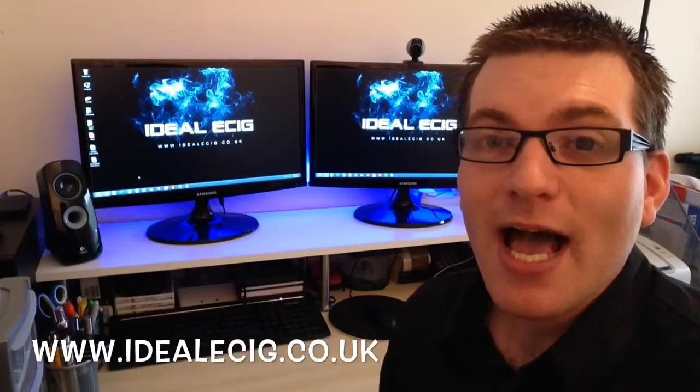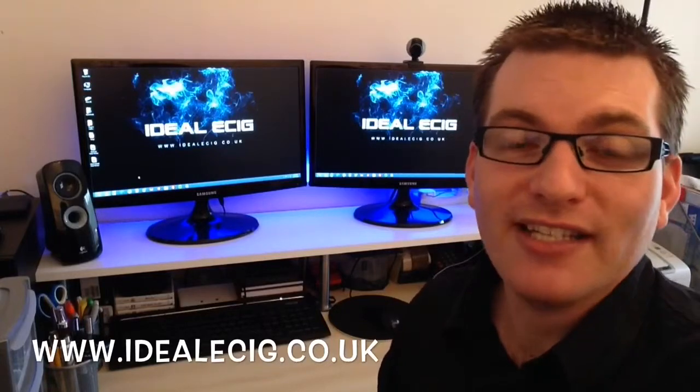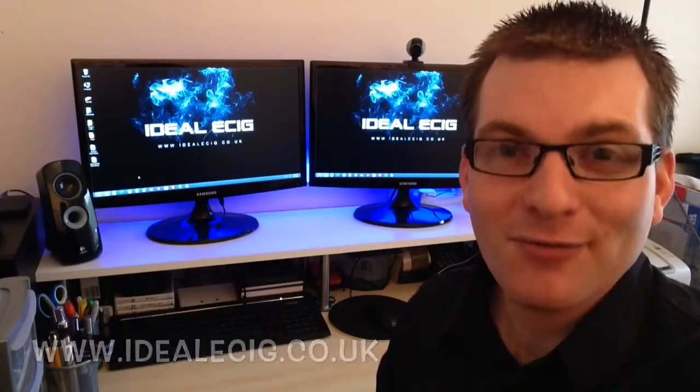idealecig.co.uk — and please subscribe to the YouTube channel, guys, to keep up to date with the latest reviews and also the latest discount codes as well. Thanks for watching.